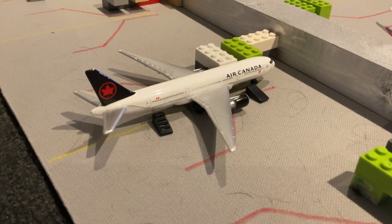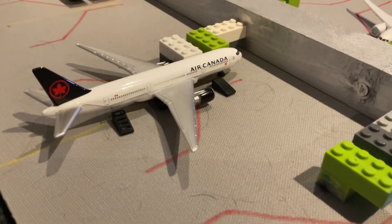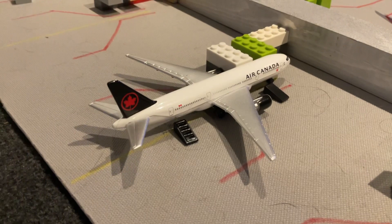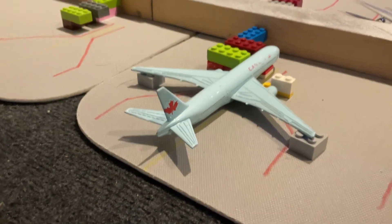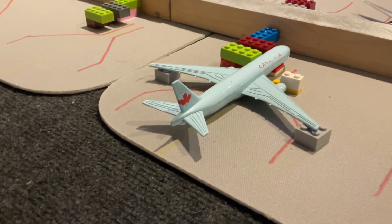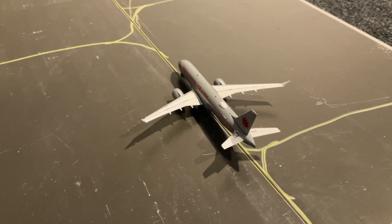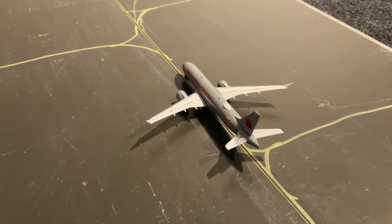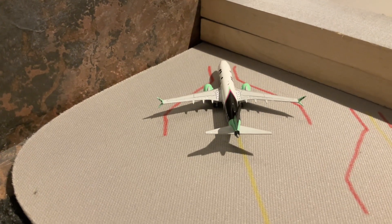Here we are at Terminal Bravo, which handles all domestic departures and Air Canada and WestJet, both domestic and international. Starting off, we have an Air Canada 777-300ER loading up to depart to Montreal. An Air Canada 777-300ER in the Mint livery heading out to Toronto Pearson. Over here we have an Air Canada Airbus A220-300 in the TCA Heritage livery which has just come in from Calgary. Over here, a Flair Airlines Boeing 737 MAX 8 which has just come in from Windsor.